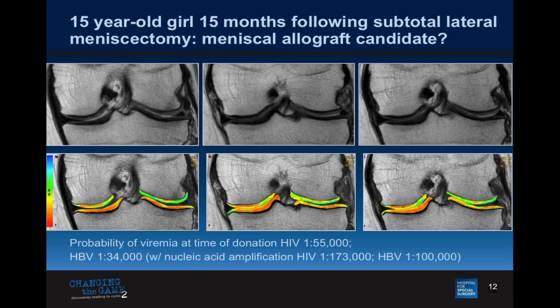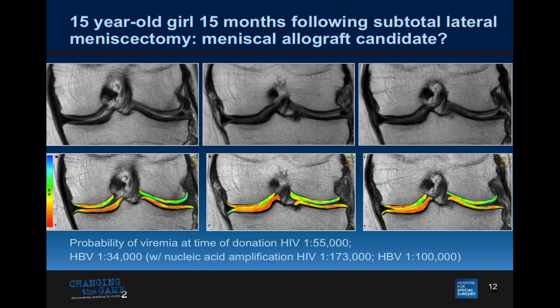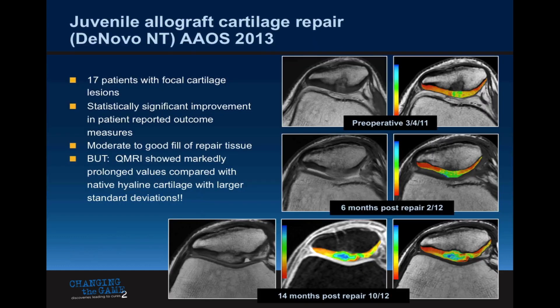This is a 15-year-old girl who has had a portion of her meniscus taken out. The only FDA-approved procedure in the United States is meniscal transplantation — taking a cadaveric meniscus and putting it in the knee joint. When sports medicine colleagues talk to mom and dad, they discuss disease transmission risks, albeit small. We know meniscal transplantation will fail if arthritis is already too far gone. Using quantitative MR, her grayscale images look pretty good, but look at all this green — I can say very objectively, because these are numbers with standard deviations, that this 15-year-old girl already has osteoarthritis.